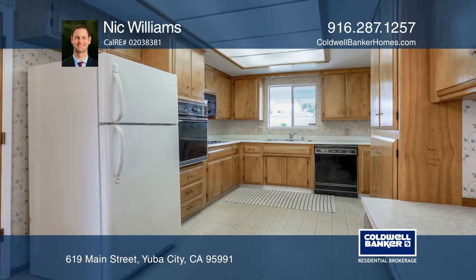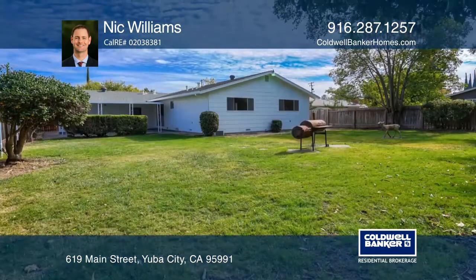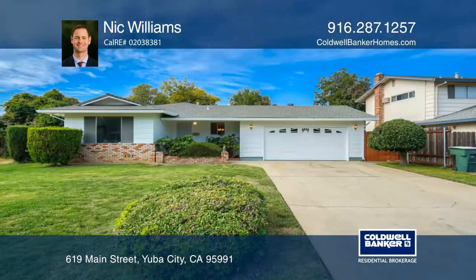Recent upgrades include fresh paint inside and out, newer carpet, roof, and furnace. The large backyard includes a covered patio. This home won't last long.